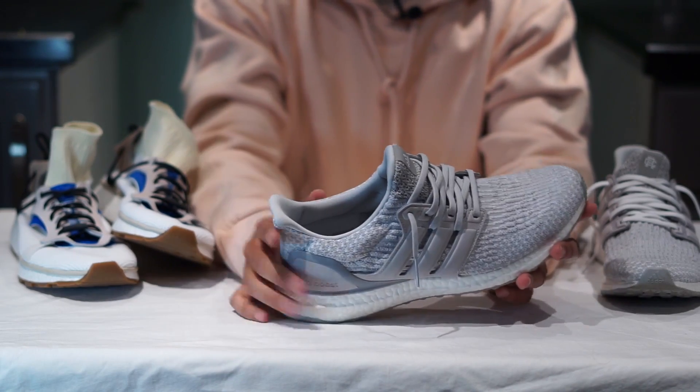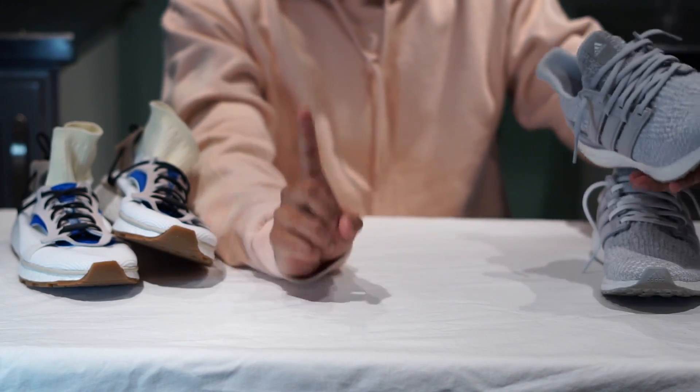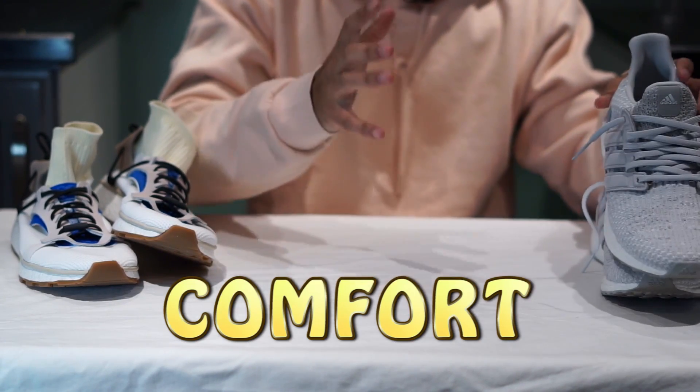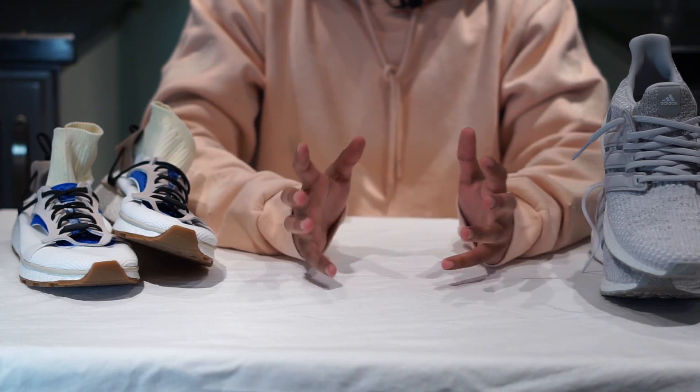We are going to be looking at three categories when comparing these sneakers, and we are going to start off with the first category: the comfort category, where we focus on the midsole and a few other features of the sneaker to determine how much value you're really getting and whether you'll get what you desire when it comes to being comfortable.